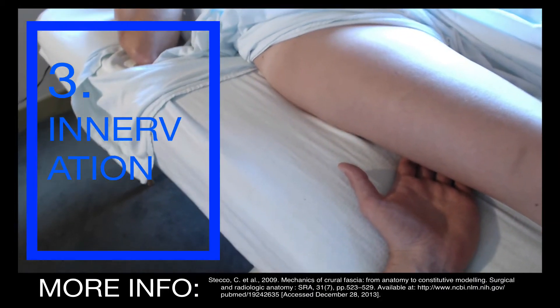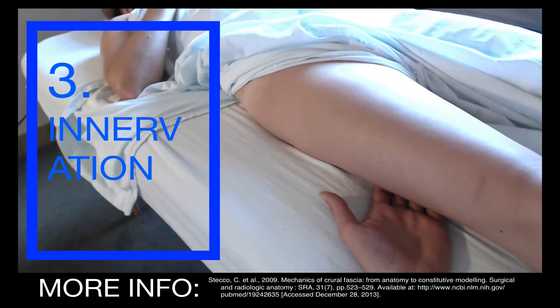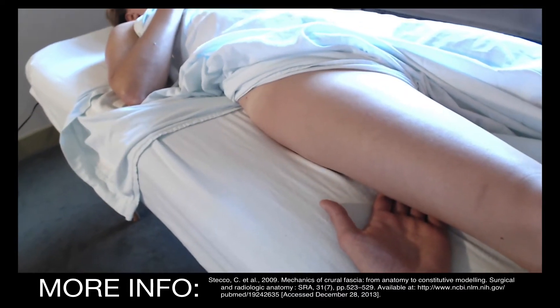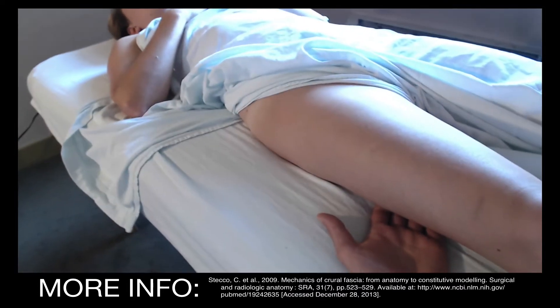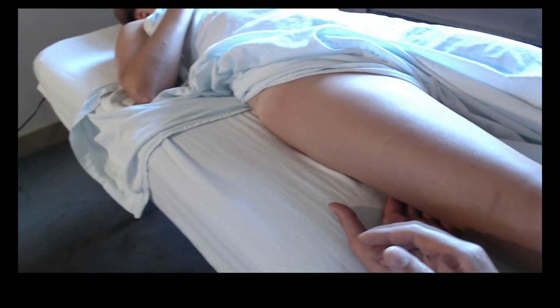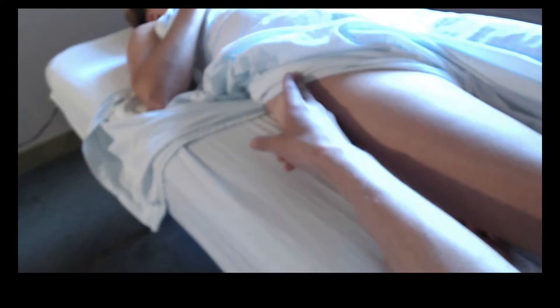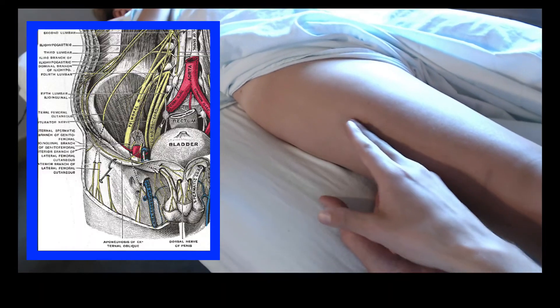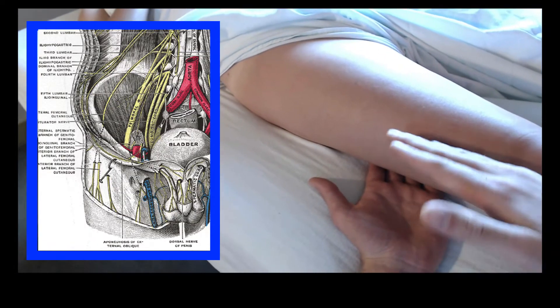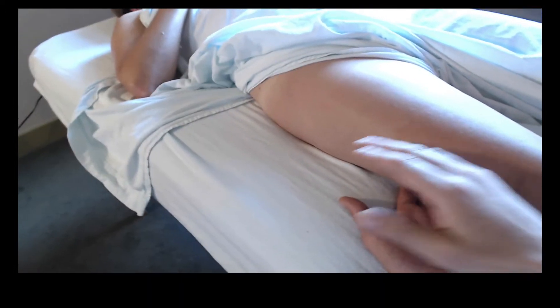Innervation is a whole other area. Is the IT band innervated? You betcha. How is it innervated? Well, we think of at least three major innervations of the fascia lata on the lateral side of the leg. In front, we've got the lateral femoral cutaneous nerve branching and blending with the fascia lata on the anterior side.